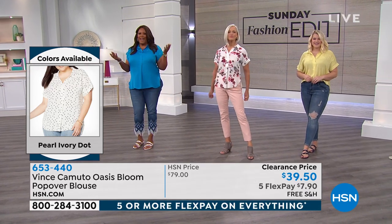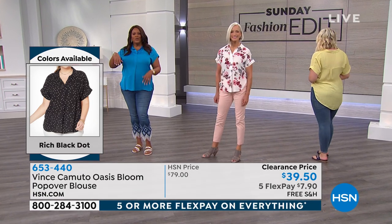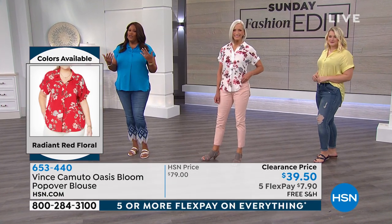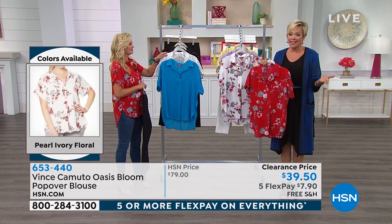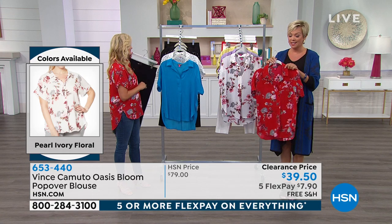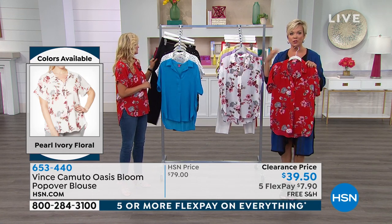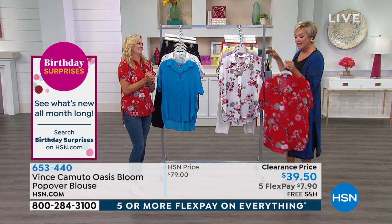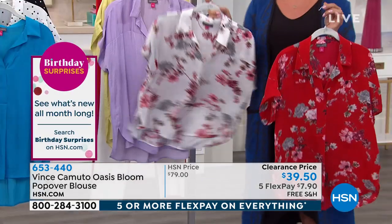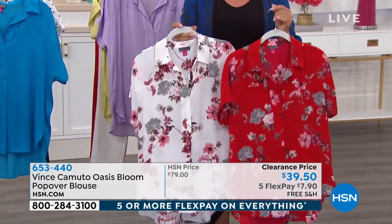Vince Camuto is a high-end designer you'll see in box stores, spending over $100 for a top. But it feels like satin — beautiful, luxurious — that's why I think they're the blouse house. At HSN, we deal direct with them and their manufacturers, so we get to do special things all the time. If you want either of the florals, we are down to 300 of each — that's almost gone. We reach almost 100 million people nationwide every minute of every day, so take advantage now.